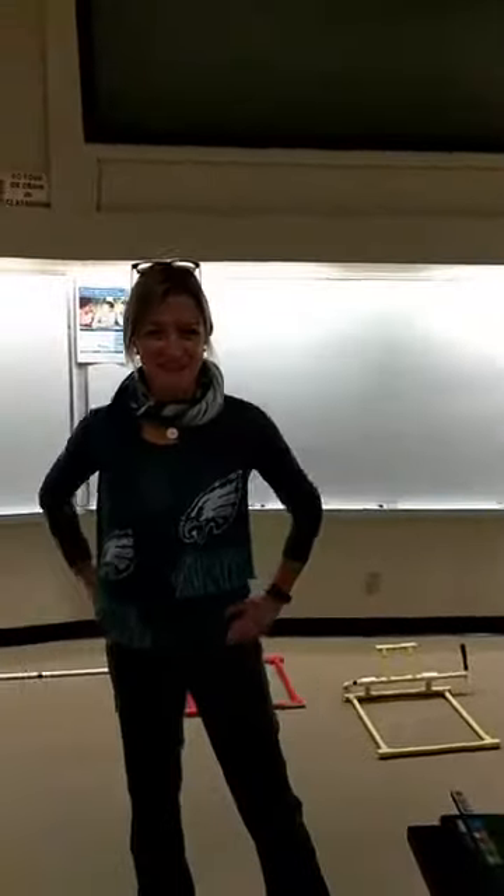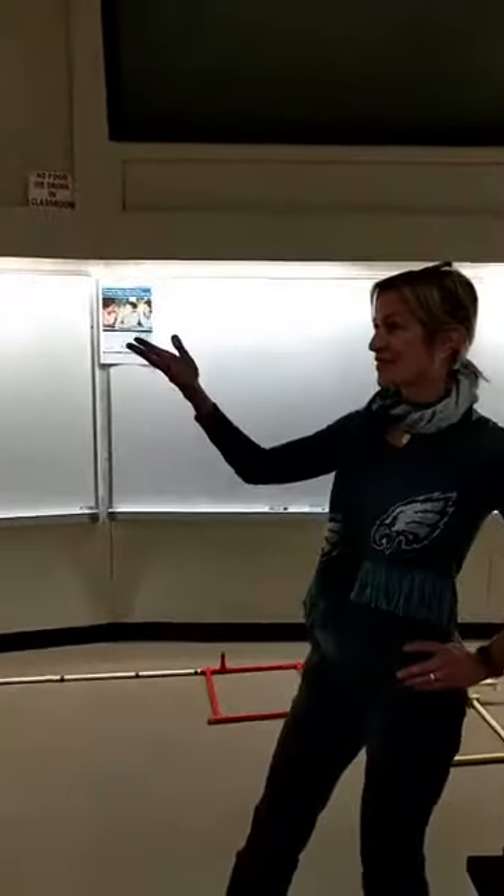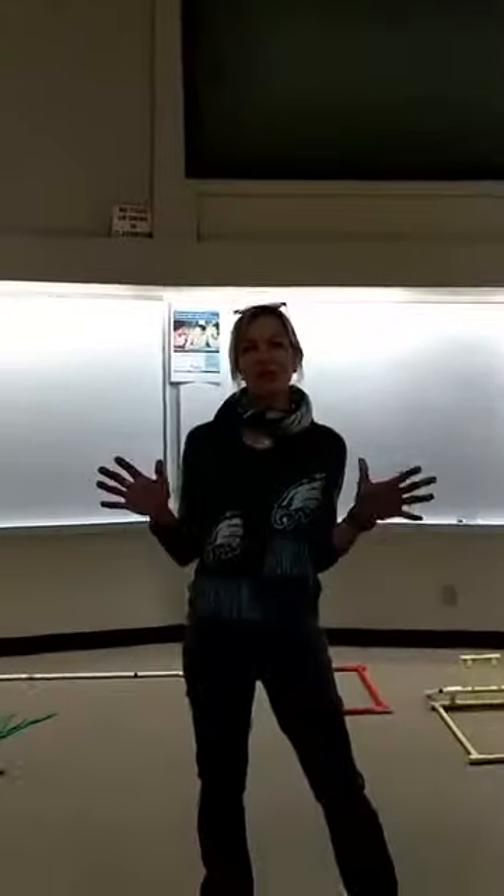Good afternoon, everyone. I'm Jill Zandy, Associate Director and Competition Coordinator for the MATE Center. And I'm here with Matt Gardner, Competition Technical Manager.